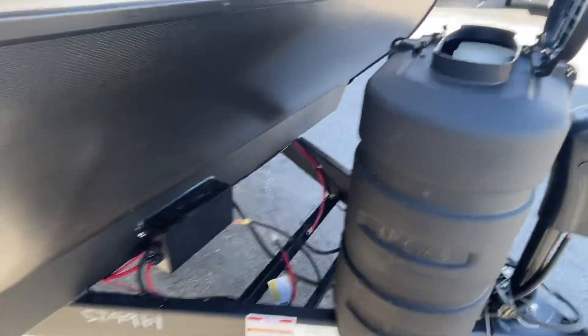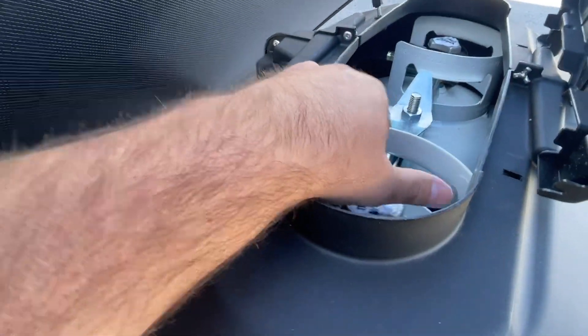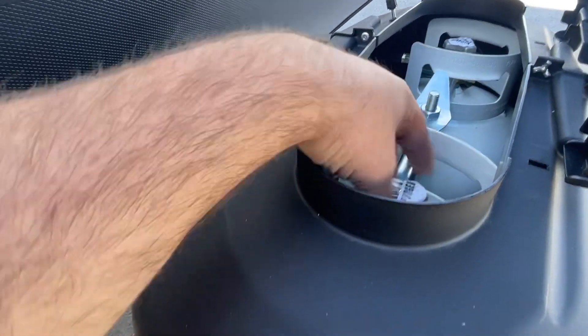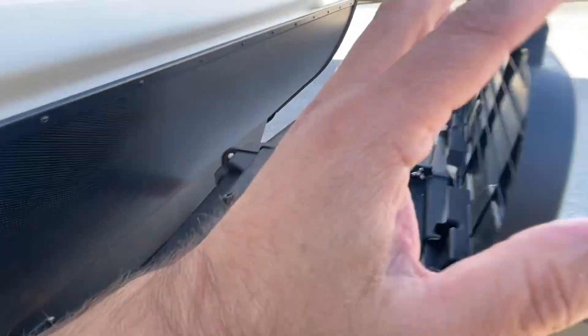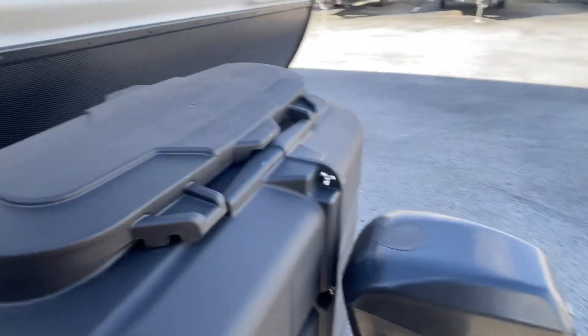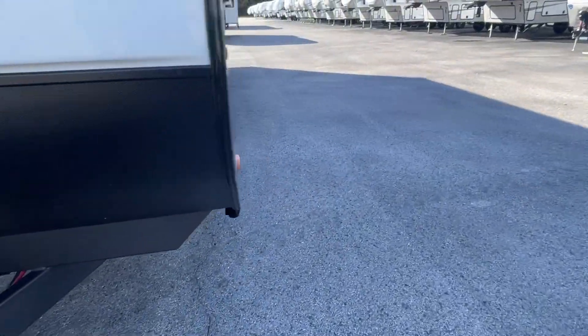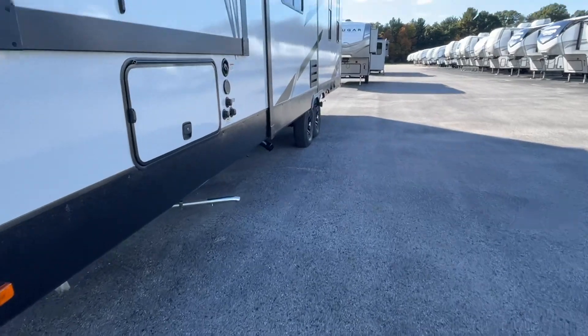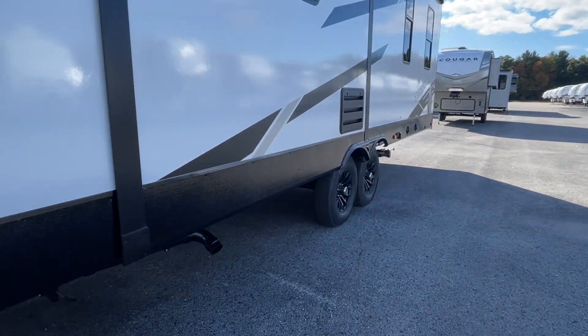You'll have a new deep cycle battery which will be located on the front of the tongue here. This is where you turn your propane on. Lefty Lucy will turn that on, righty tidy will shut off those valves. There's a regulator behind there with an auto changeover valve, designed to allow you to switch from one tank to the other. Also make sure you check your lug nuts on these tires after the first 250 miles as they can become loose.